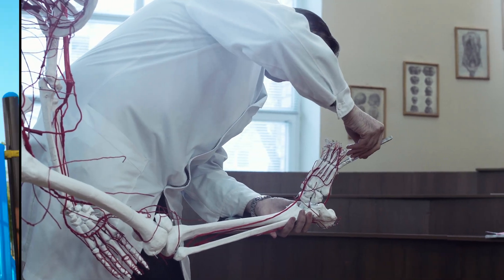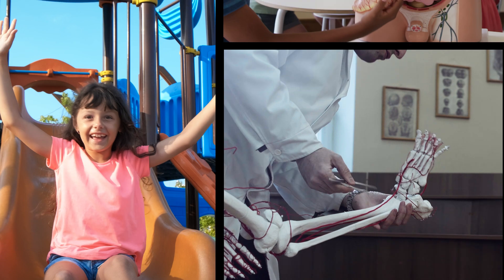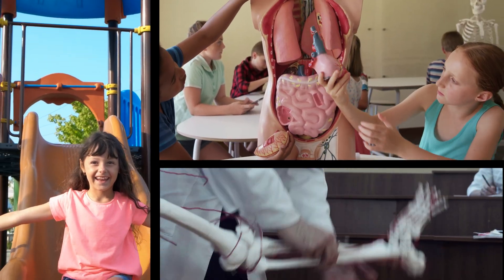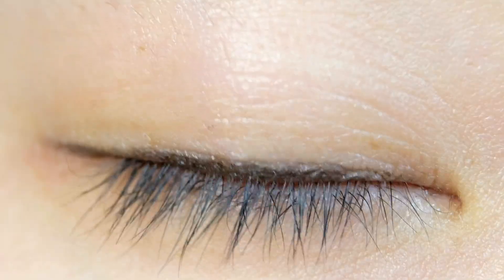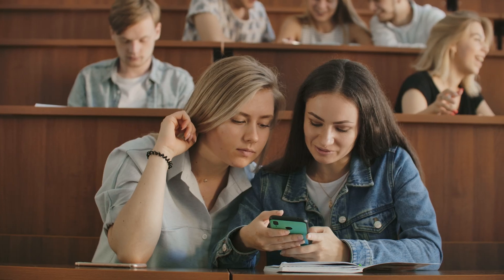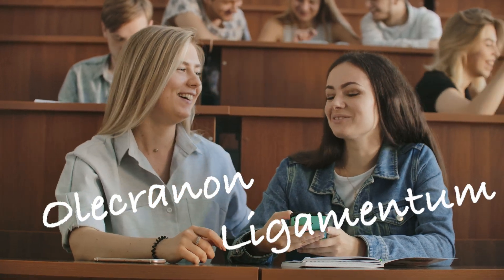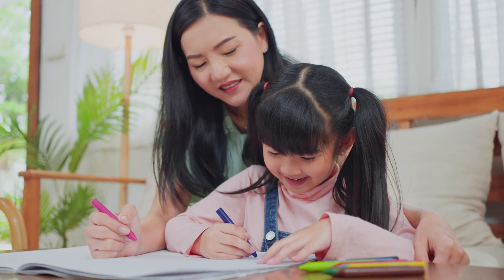If you think about it, anatomy class is a lot like preschool, just with less snacks and time at the playground. It's all about learning the fundamentals and exploring the familiar with hands-on activities. Conversations about skin, eyeballs, and different kinds of poop are perfectly normal, as are laughing at funny-sounding words such as olecranon and ligamentum. And just like in preschool, one of the best ways to learn is through coloring.